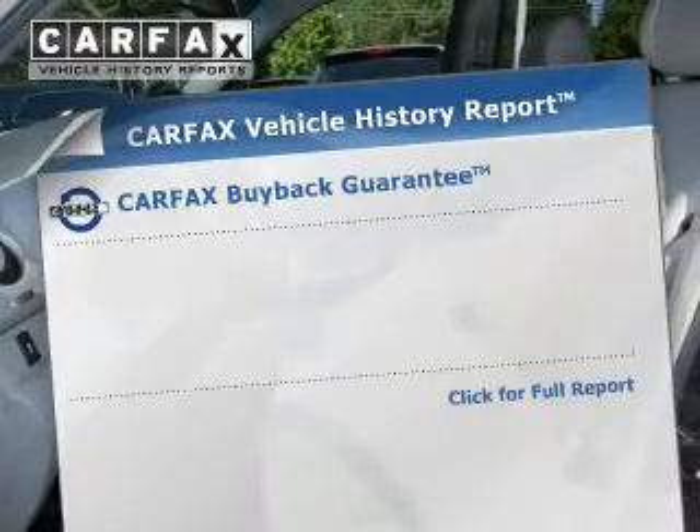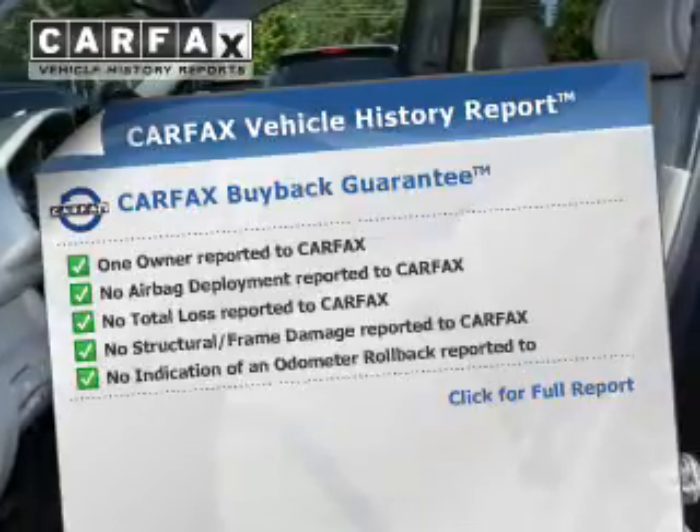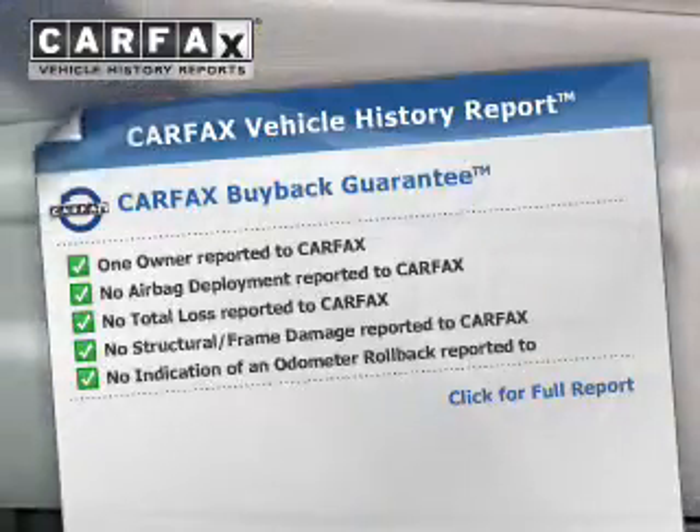Front ventilated disc brakes. Rest easy knowing this vehicle comes with a Carfax Vehicle History Report from Carfax, the most trusted provider of vehicle history information. Let us put you in the driver's seat today — call or click to contact us.